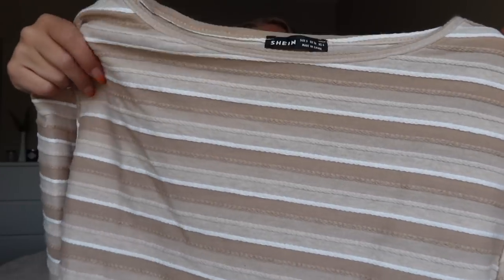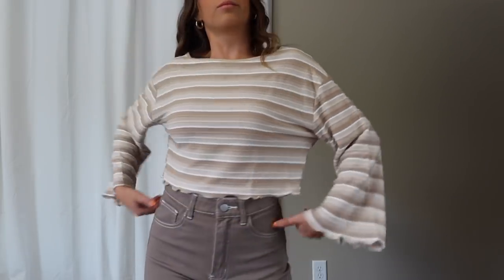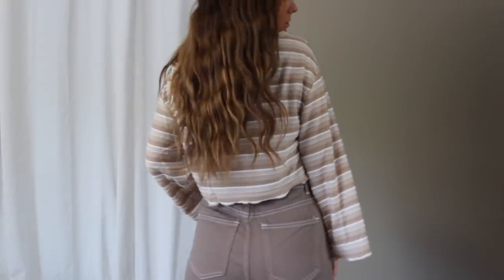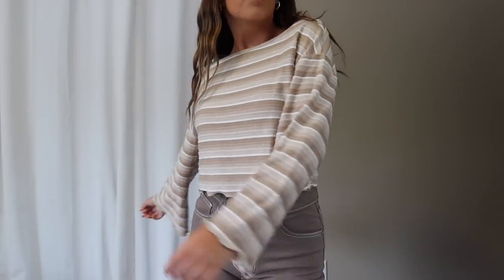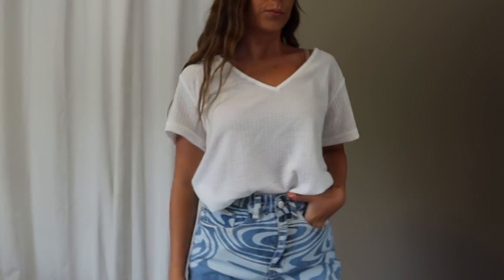Next top is a striped sweater-type top in neutral tones — so so soft. This just screams back to school in the cutest way. Throw it on with a cute pair of jeans and you're good to go. It's a longer-style crop with big wide sleeves that are slightly cropped — very school friendly. I picked it up in a size small and the fit was perfect.